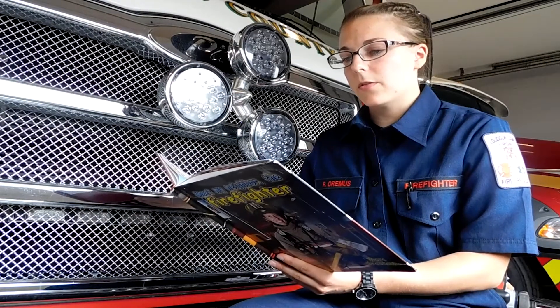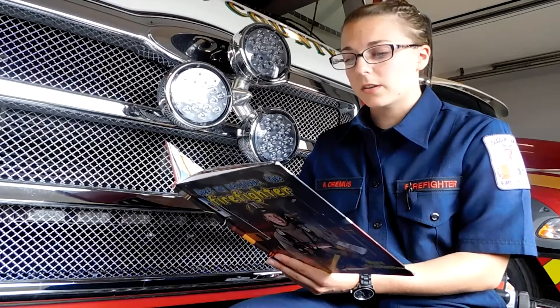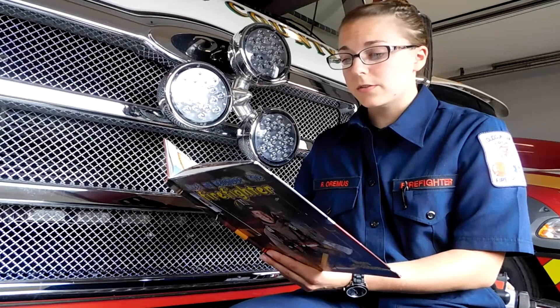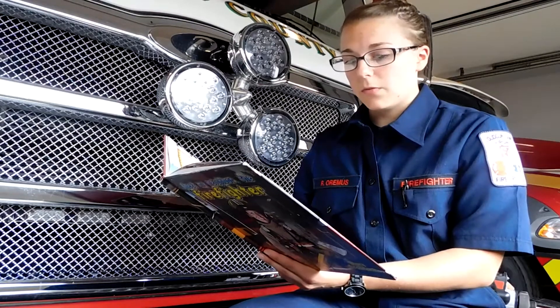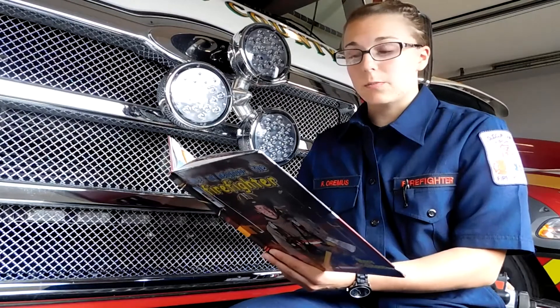After they put out the car fire, the firefighters must race to a fire in an apartment building. The fire is on the top floor of the building. Ruth and Jost use a fire escape to reach the top floor. The fire escape is an emergency stairs on the outside of the building.